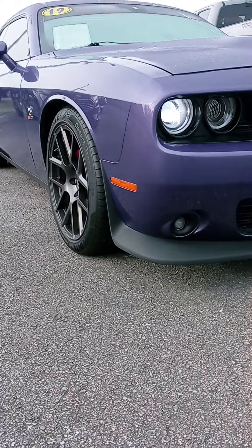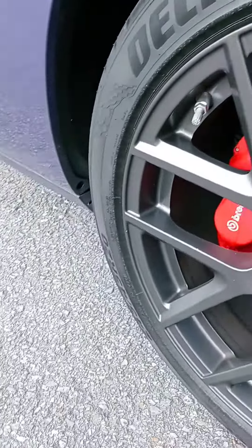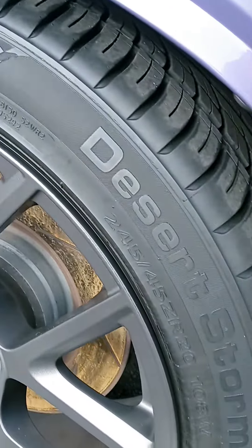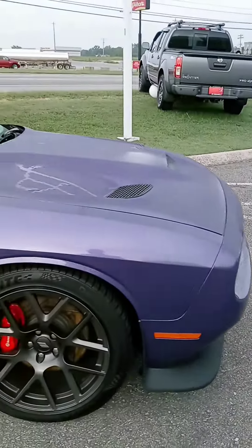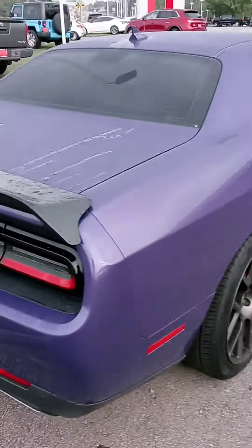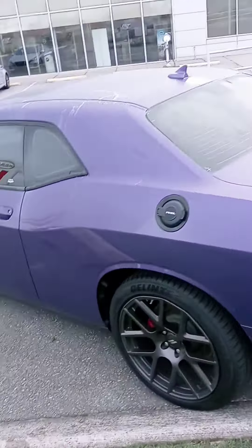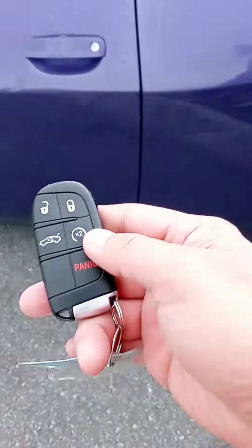It's available. All our pre-owned vehicles come with a warranty as well as a maintenance plan. We are open until 8 today. If you want to get pre-approved, let us know. Alrighty, I'll be remote starting it with the key fob.